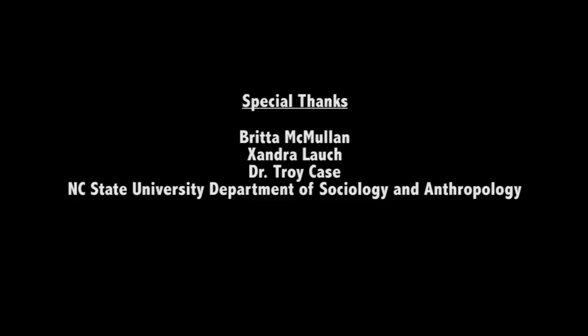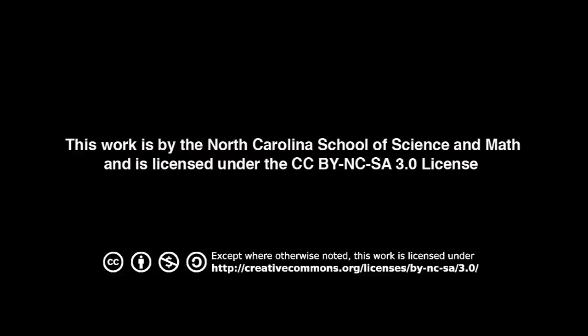Thank you so much for joining us today. Thanks for coming. This has been a lovely tour — we're very excited to see your lab. We'll see you next time. Thanks for coming, everyone. Bye.